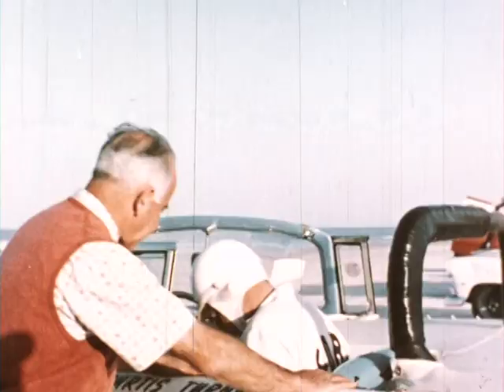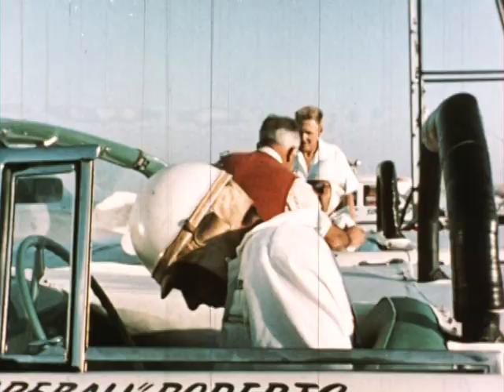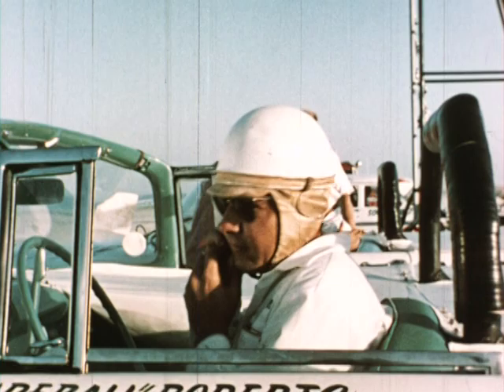Curtis Turner and Fireball Roberts, two of Pete De Palo's group, are out to win in this very first race of convertibles. And Pete, well, he's out to see that they win.